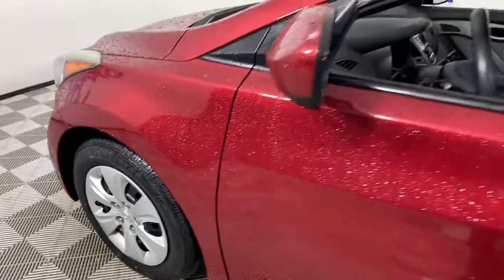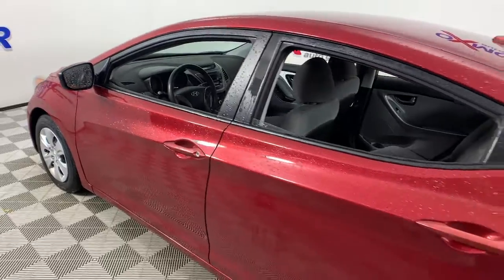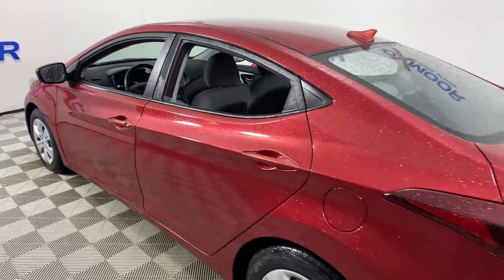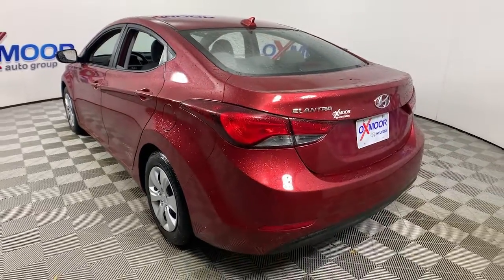Can you see yourself in the 2016 Hyundai Elantra? This vehicle still has fewer than 100,000 miles on the clock, so it won't last long. Start your day in smart style in this feature-packed Elantra.